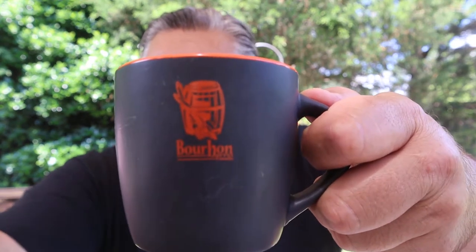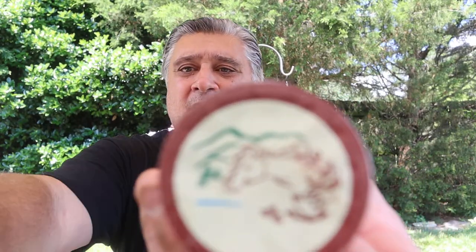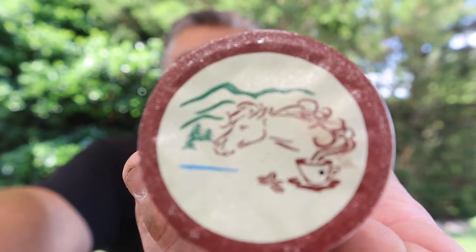I'm going to be drinking this in my bourbon coffee cup, picked up at one of the distilleries I've visited. Now, when I walked up to my Keurig to brew this, I could smell the bourbon from about two feet away — I was excited.